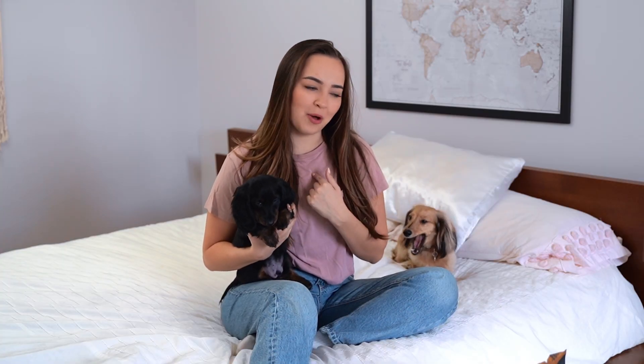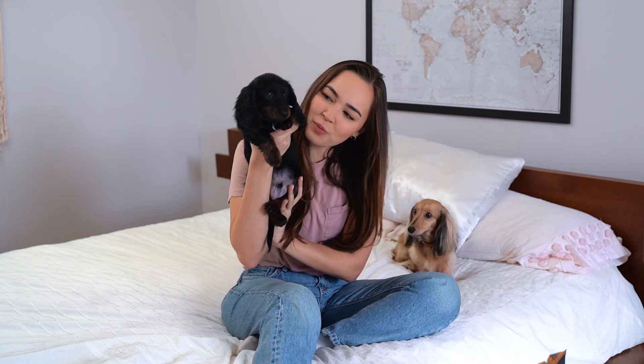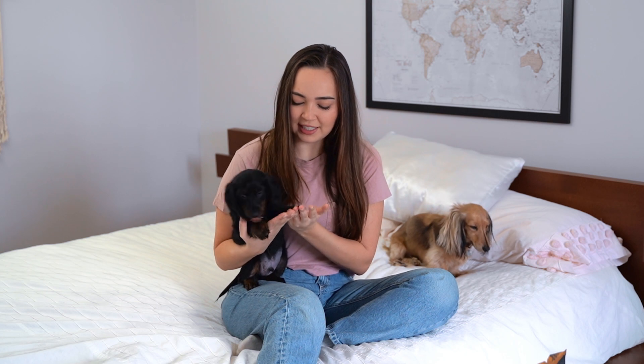Hello and welcome back to the channel. If you're new here, my name is Holly. This is my dog Stella and this is my new puppy Stanley. Stanley's about nine and a half weeks right now. Stella is about two and a half years old. We've had him for about a week — we picked him up at eight weeks old. I want to share a lot of Stanley's puppyhood journey on here.